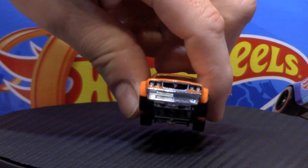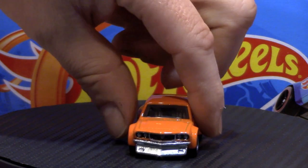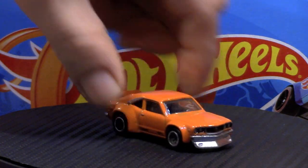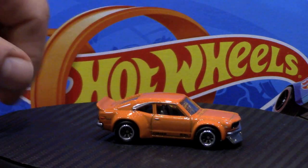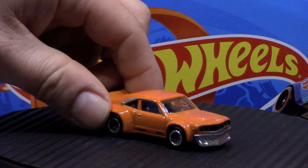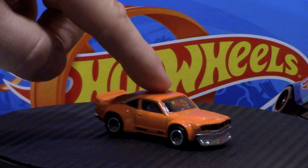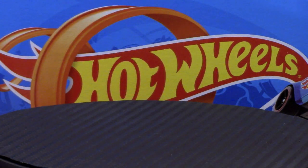The front looks awesome on this. The front duckbill chin spoiler is part of the base, so I kind of wish that was painted in black, but that could easily be fixed. It does have a rear roll bar in the back. I believe this is the second or third time we've seen this car — in different paint schemes. Very nice.